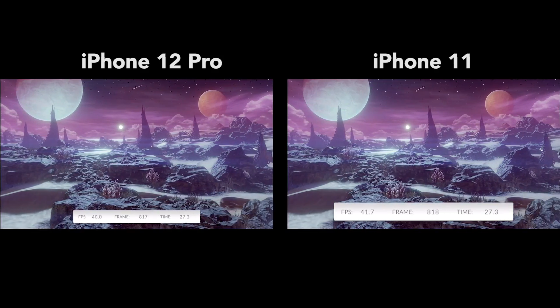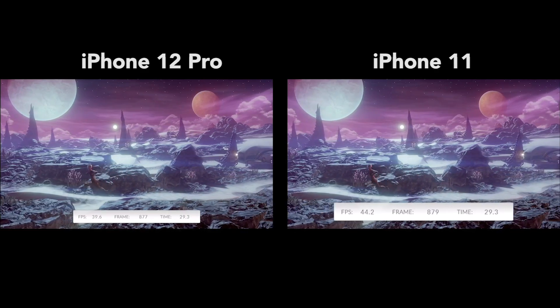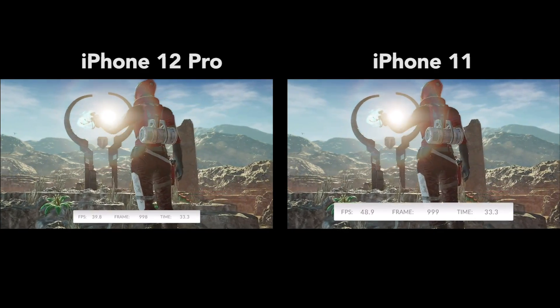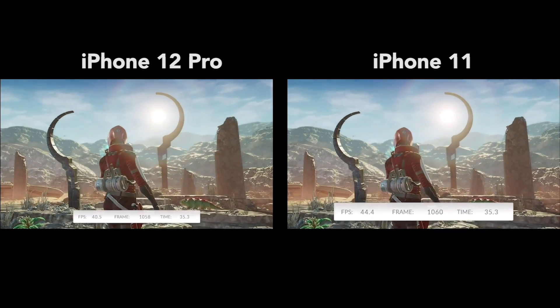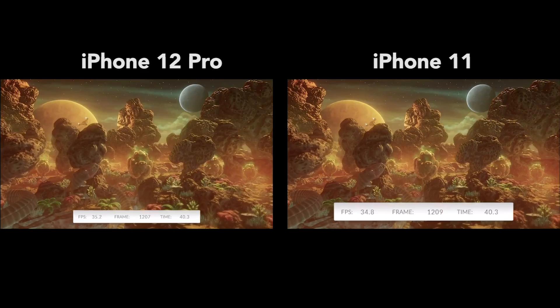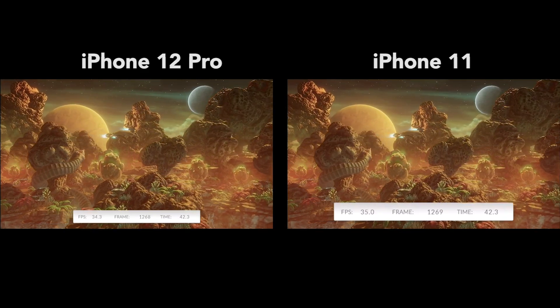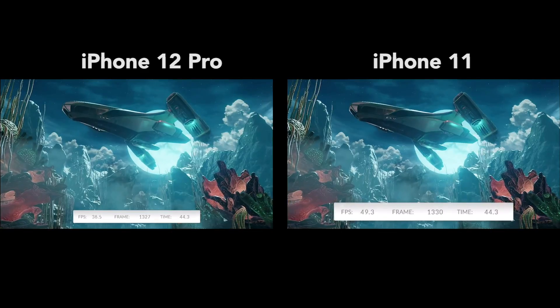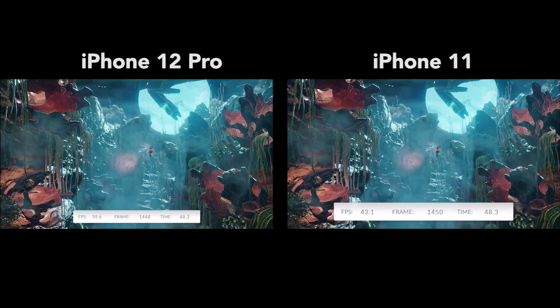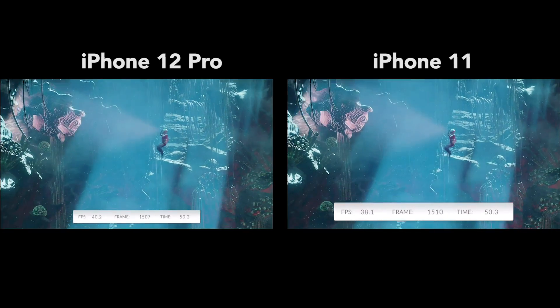The rendering resolution here is 1440p. The iPhone 11 sees an average frame rate of 42 fps, while the iPhone 12 sees 38 fps on average. This is very interesting to see, since the iPhone 12 is only a week old and many apps are still not optimized for the A14 Bionic chip.